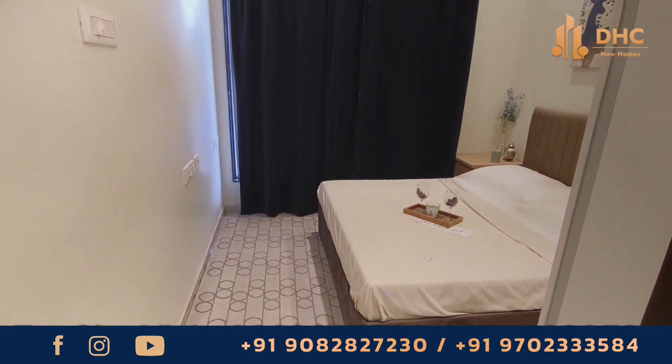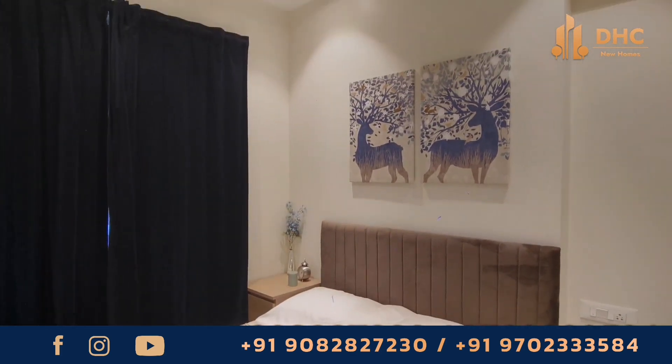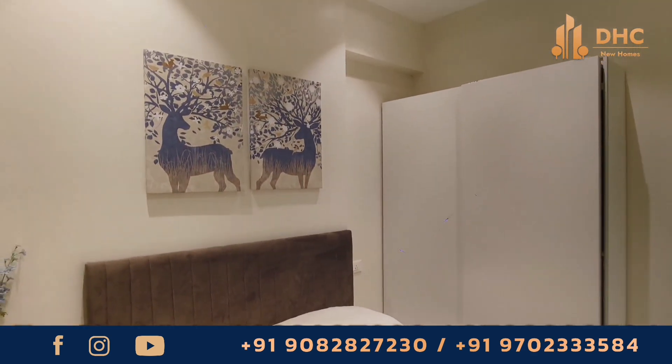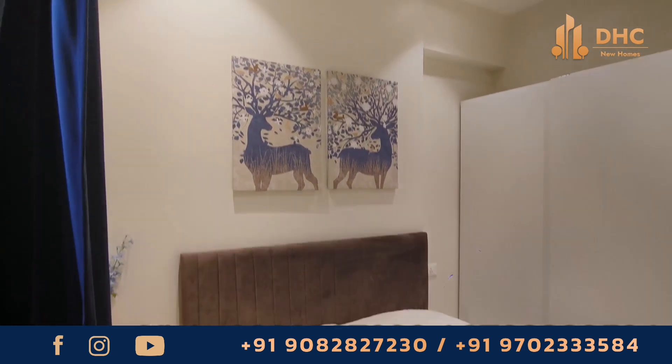It is unique in architectural splendor and futuristic in design. It offers a state-of-the-art residential living opportunity that is comparable to the best in the country. Investing in Rajputana Paradise assures continuous growth and high returns.